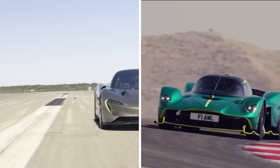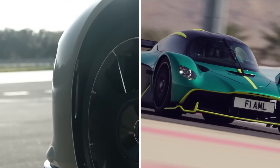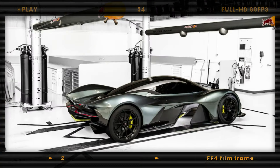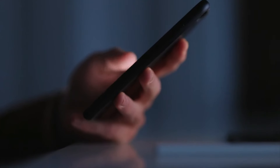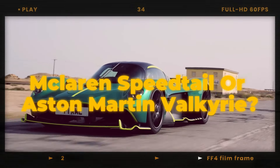Choosing between the McLaren Speedtail and the Aston Martin Valkyrie is like picking between two masterpieces of modern art. Whether you're a fan of McLaren's futuristic flair or Aston Martin's relentless pursuit of performance, this duel proves one thing: the hypercar wars are far from over, and the best is yet to come. If you enjoyed this hypercar showdown, like this video and subscribe for more automotive content, and drop a comment telling us which hypercar deserves the crown.